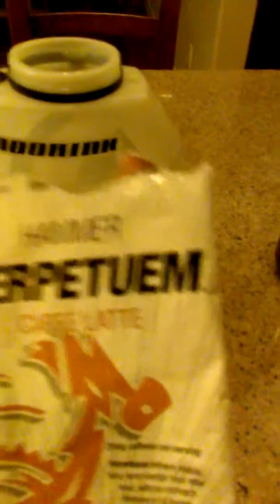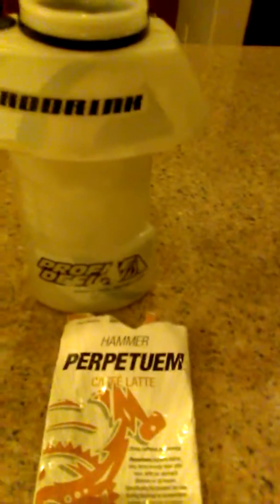And then this big bottle, I put Perpetuum in it. This has got some more calories in it and this will help me go through the day.